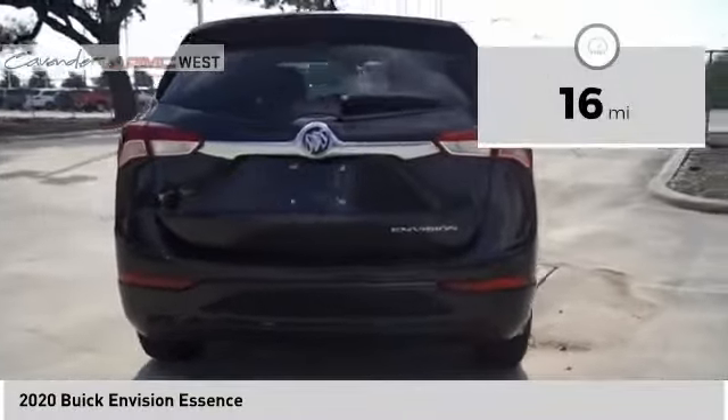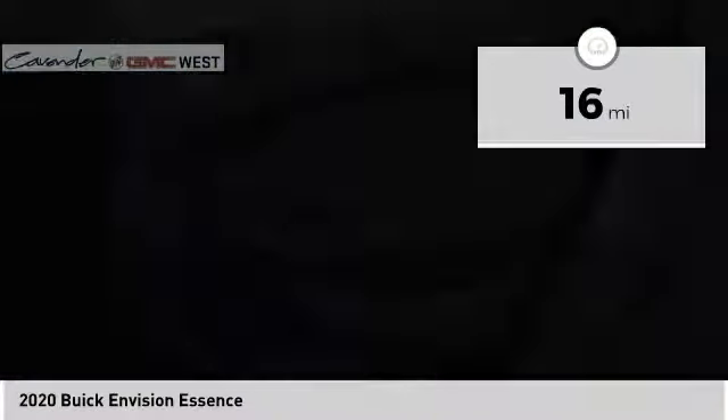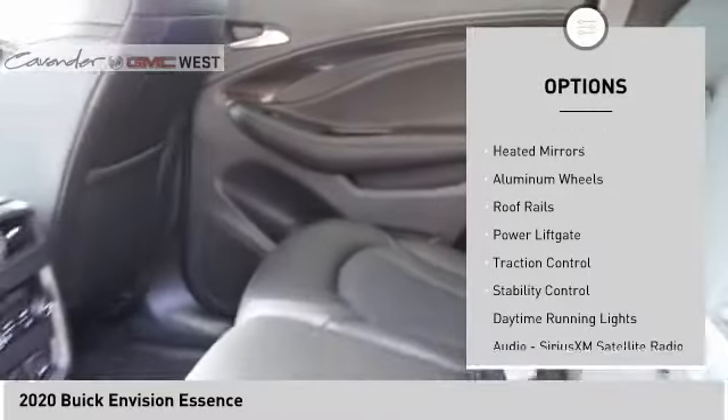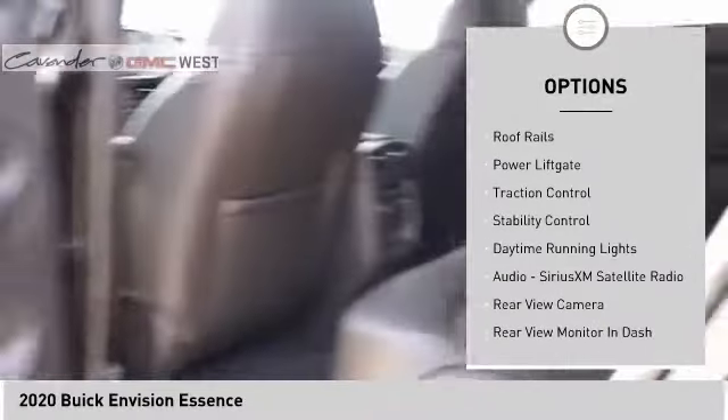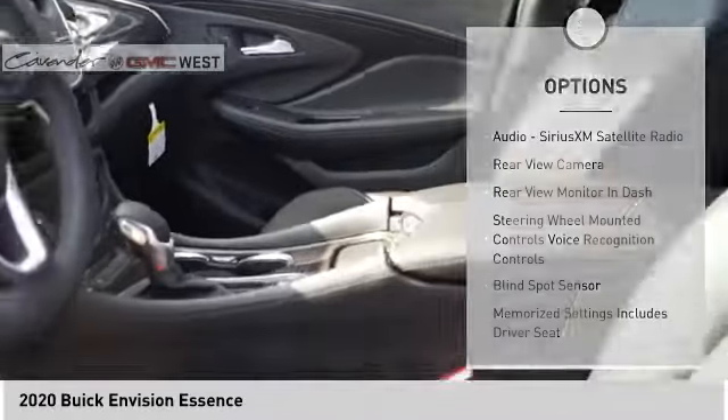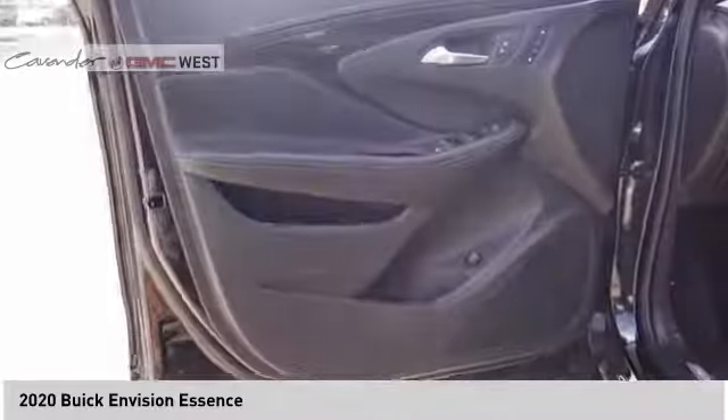This vehicle has less than 100 miles. Here are some of this vehicle's great options: tire pressure monitor, power windows with safety reverse, blind spot monitor, heated mirrors, aluminum wheels, roof rails, power lift gate, traction control, stability control, daytime running lights.